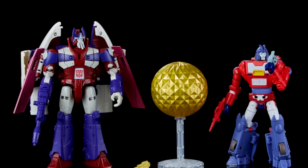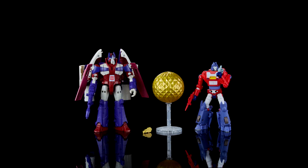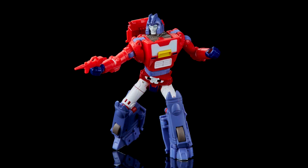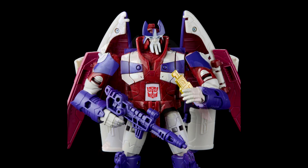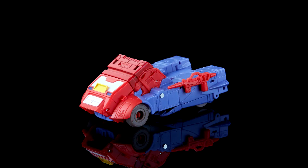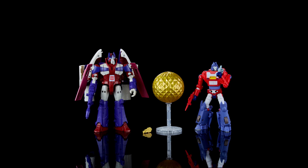They also showed the Legacy 'A Hero Is Born' Alpha Trion and Orion Pax two-pack. It consists of retools and redecos of Studio Series Voyager Scourge — or the Sweep — as Alpha Trion, and Deluxe Cup as Orion Pax. It's a great homage to the origins of the Autobot leader. Set for November 1st, available for pre-order on Hasbro Pulse for $66.99. You get the Vector Sigma key and the ball. Really excited for this two-pack.